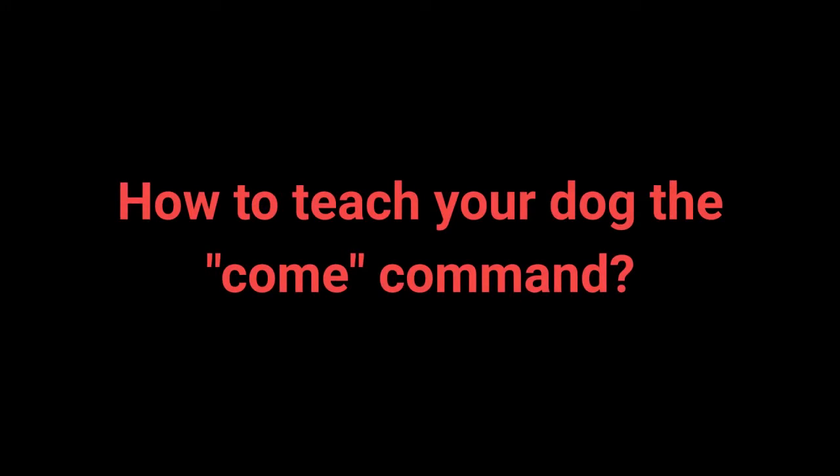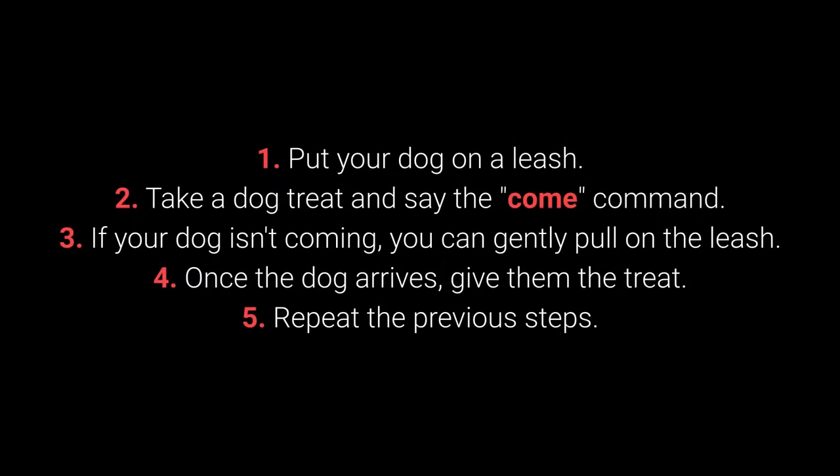How to teach your dog the come command? 1. Put your dog on a leash. 2. Take a dog treat and say the come command. 3. If your dog isn't coming, you can gently pull on the leash. 4. Once the dog arrives, give them the treat. 5. Repeat the previous steps.